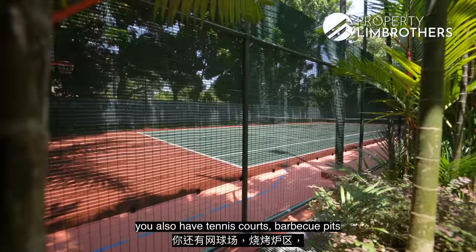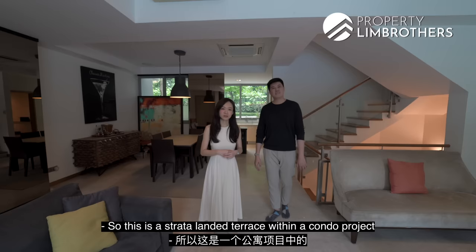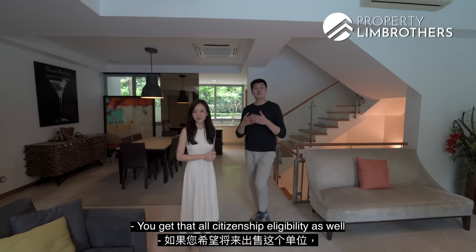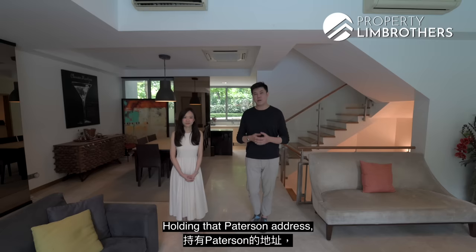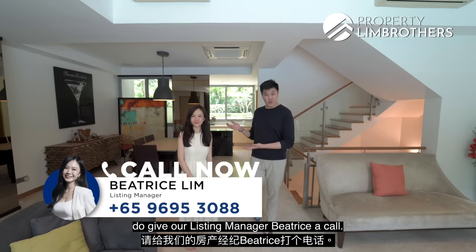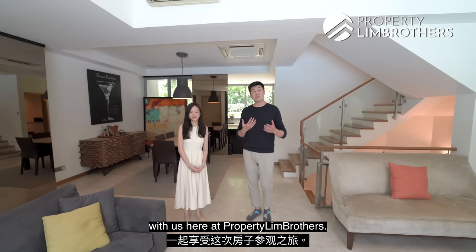Patterson Residence is a full-facilities condo — you get a lap pool, a wading pool, jacuzzis, a tennis court, barbecue pits, and of course two private car park lots at the basement. In summary, this strata landed terrace has five bedrooms, five bathrooms, and a build-up of 4,058 sq ft, with all-citizenship eligibility for future exit. Compared to the earlier price comparisons, it offers strong potential as an exit strategy, and the Patterson address also ensures strong rental demand. To view the property, contact our listing manager Beatrice — her contact information is below, and the property link is in the description. We hope you enjoyed this home tour from Property Lim Brothers. My name is Mark Chan, and I'm Beatrice Lim — always happy to show you around.